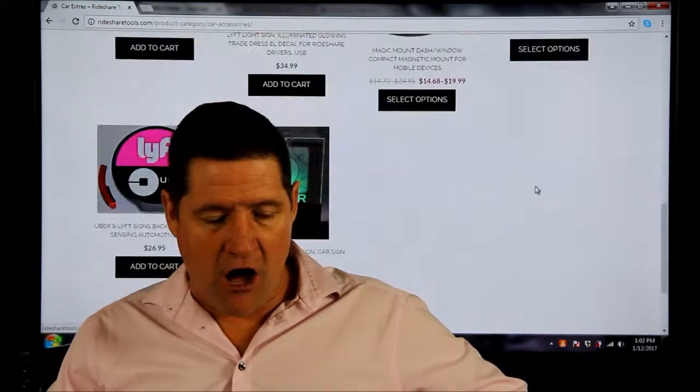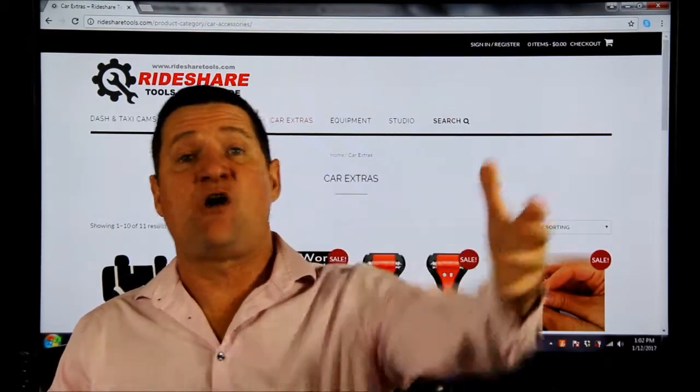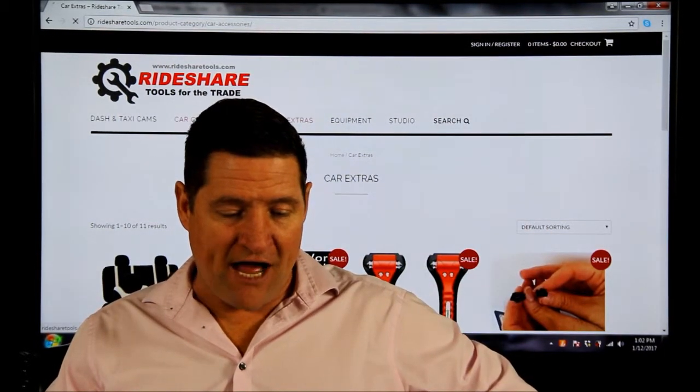Glow signs, glow stickers, car mats, all-weather mats — you name it.